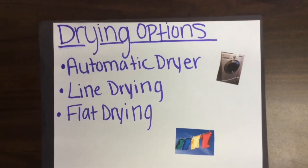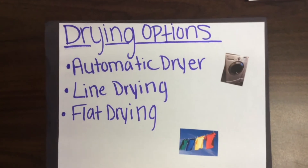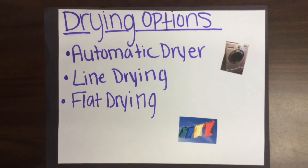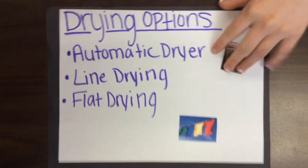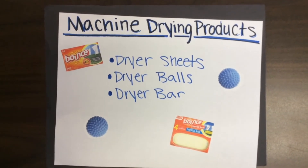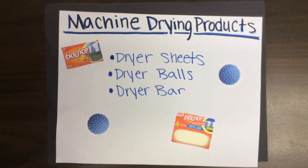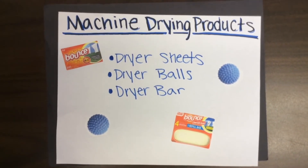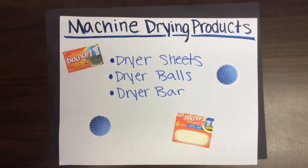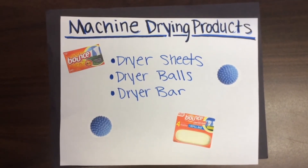Drying options include automatic dryer, line drying, and flat drying. Clothes can be dried by tumble action in an automatic dryer, drip dried on a hanger, line dried, or laid flat. Machine drying products include dryer sheets, dryer balls, and dryer bars. Dryer sheets help prevent static electricity. Dryer balls take the stiffness out of clothes, sheets, and towels naturally with no chemicals or toxins. Dryer bars help with static control and also freshen and soften clothing items.